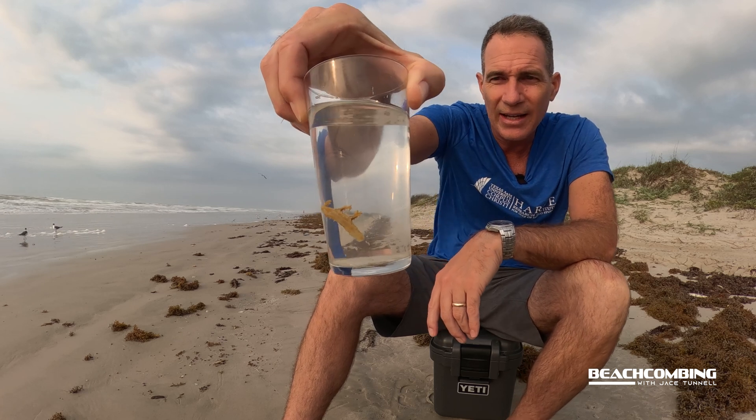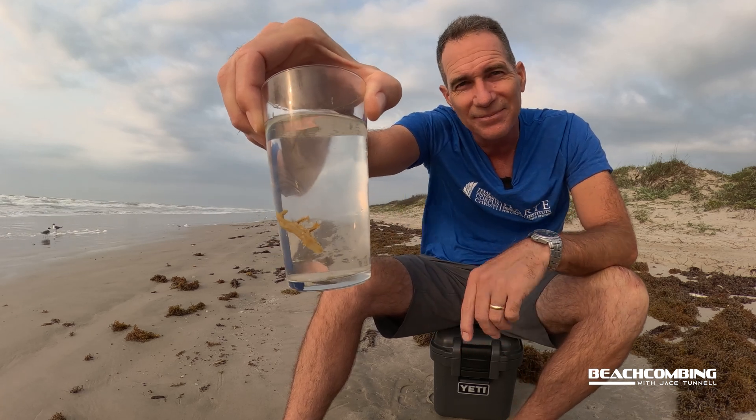Just a really neat animal. We'll talk to you next time on Beachcombing.